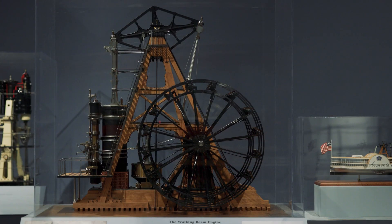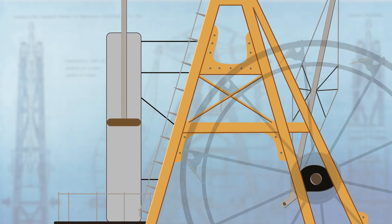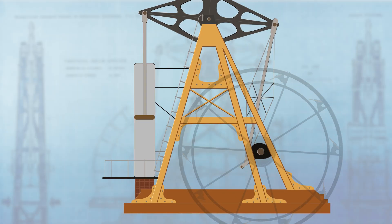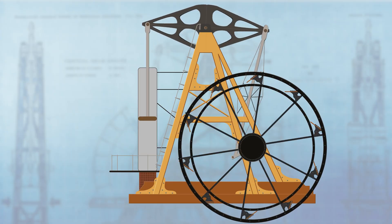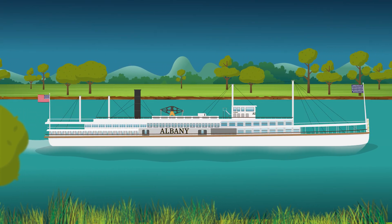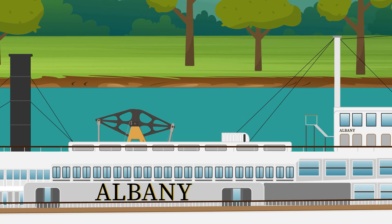A steam engine works by boiling water — in this case by heating coal — and using the expansion of water in the form of steam to push a piston. This linear motion is then translated to circular motion through a rocker arm and connecting rod. The up-and-down motion of the rocker arm is what gives this engine its name, because it appears to be walking. The circular motion is then used to turn a paddle wheel.